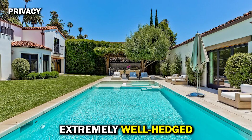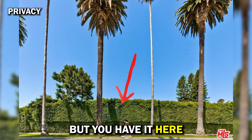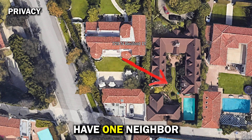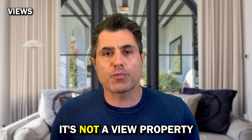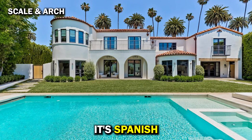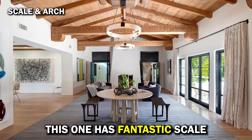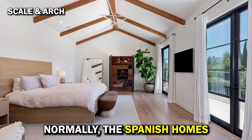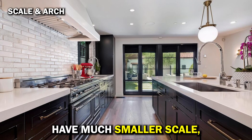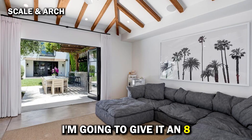Privacy: extremely well hedged. This type of hedge is normally common north of Sunset in Beverly Hills, but you have it here on the 700 block. Very well protected — you really only have one neighbor. I'm going to give it a nine. Views: it's not a view property, I'm going to give it a zero. Scale and architectural style: architecturally it's Spanish, quintessential Beverly Hills architecture. But the difference is this one has fantastic scale. Normally the Spanish homes that are older in the flats have much smaller scale and just don't have the volume and ceiling heights that this one has. I'm going to give it an 8.